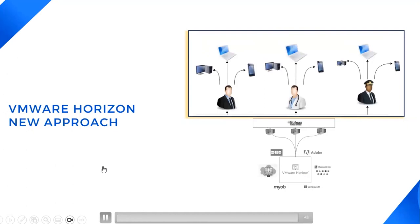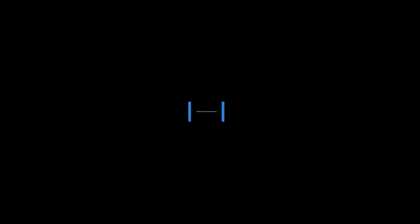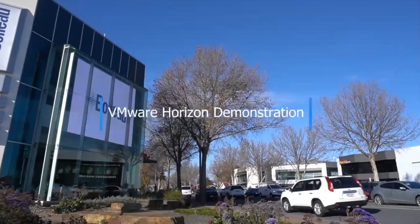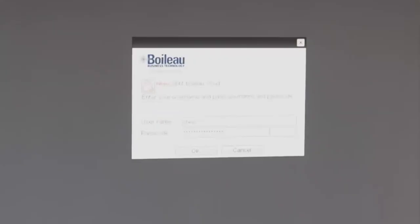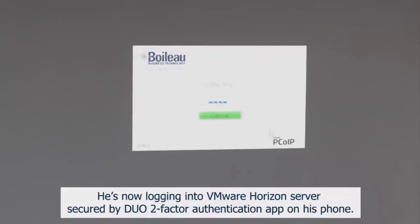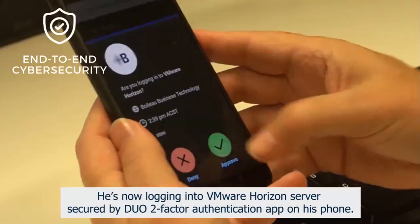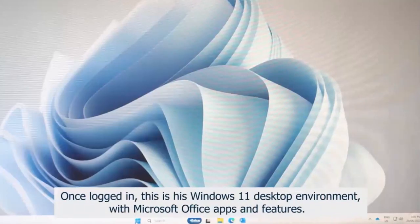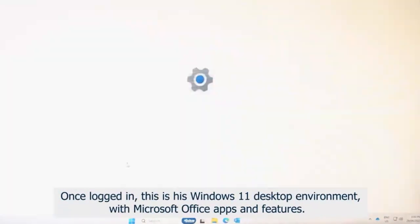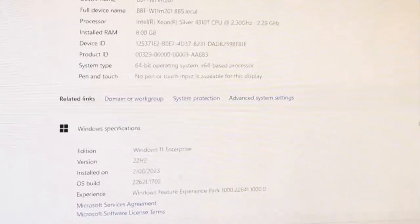Stephen will now show a full demo presentation. This is Stephen, starting his fresh day at Boiler. As you can see, his desk is super minimal with no CPU, laptop, or handset. He's now logging into VMware Horizon server secured by Duo two-factor authentication app on his phone. Once logged in, this is his Windows 11 desktop environment with Microsoft Office apps and features.